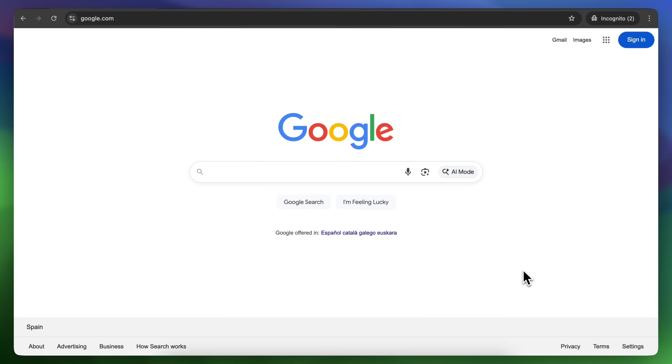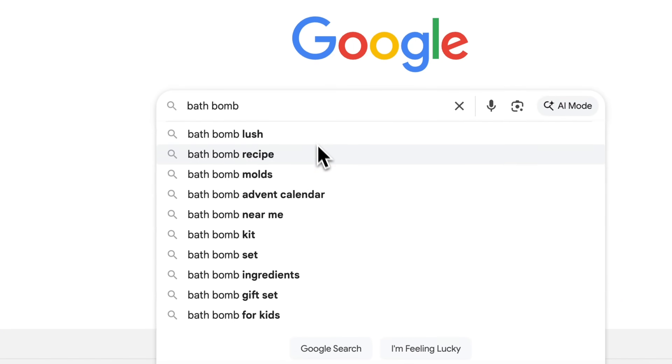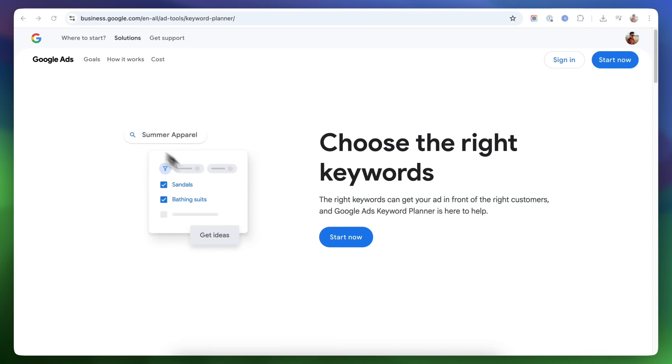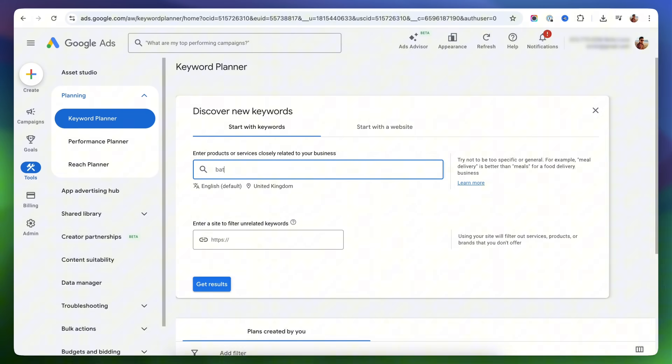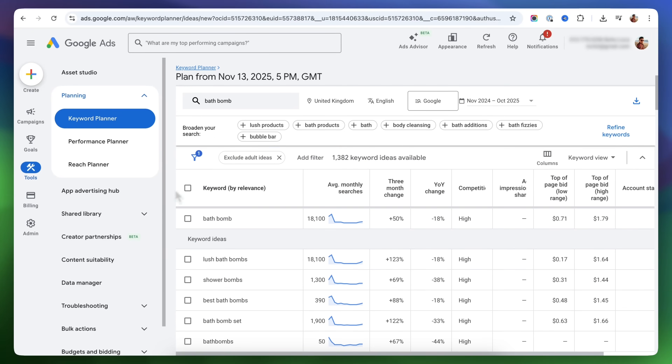How do you actually find out what people are searching for? The easiest way is to start with Google's autocomplete feature — just type in your main keyword into the search bar and see what suggestions come up. For more detailed insights, you can use Google's Keyword Planner, a free tool that shows how often keywords are searched each month and how competitive they are. And while these options are a great starting point, there are more advanced tools that can give you a significant edge in your keyword research.